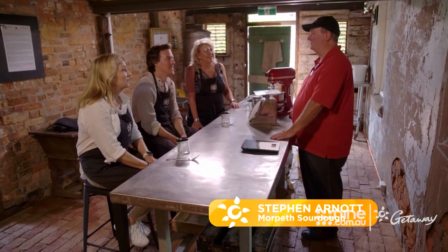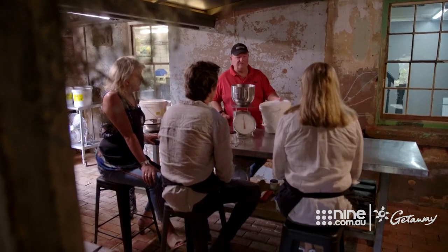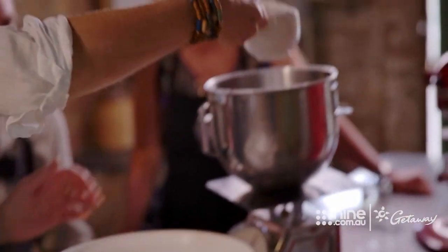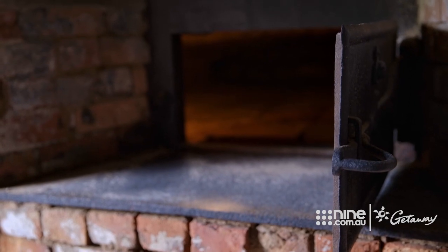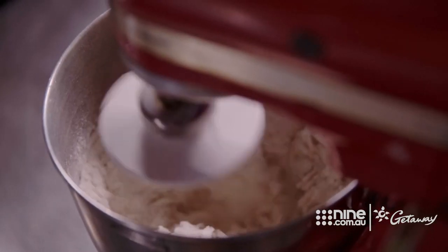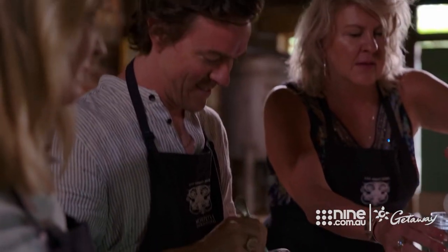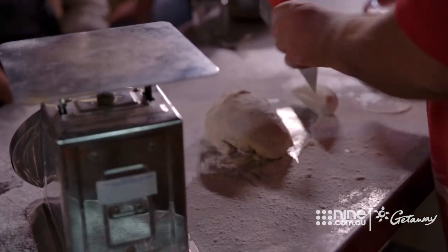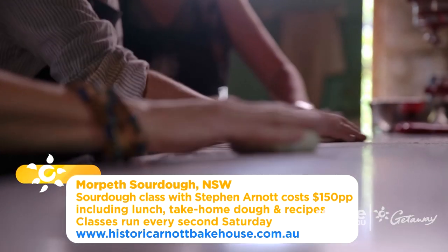Welcome to the historic Arnott Bakehouse in Morpeth — today we're going to do a sourdough class and teach you how to make sourdough bread. The building not only serves as a bakery and accommodation, it's also a cooking school. The oven just behind you is where William Arnott started making biscuits and bread back in the 1800s. As the great-great-great grandson of William Arnott, Steve knows a thing or two about baking. He would have been making ship's biscuits and sourdough bread — the recipe doesn't have a lot in it, it's flour, water and a little bit of salt. The culture is really where you get your results from — if you've got a good culture you get a good bakery.